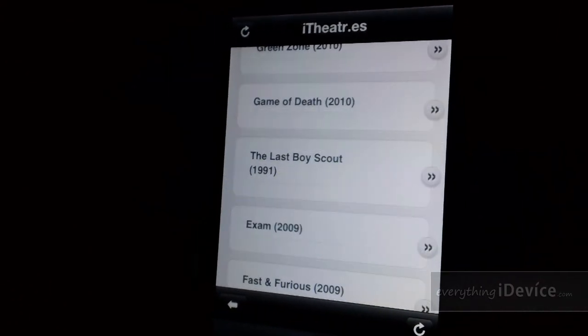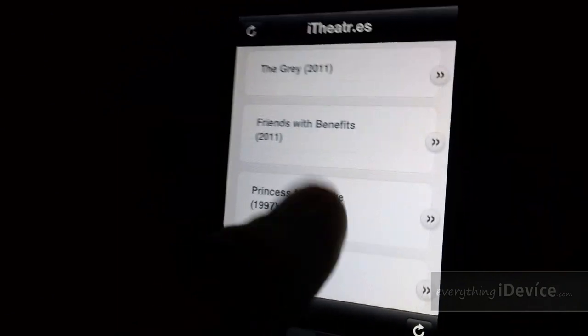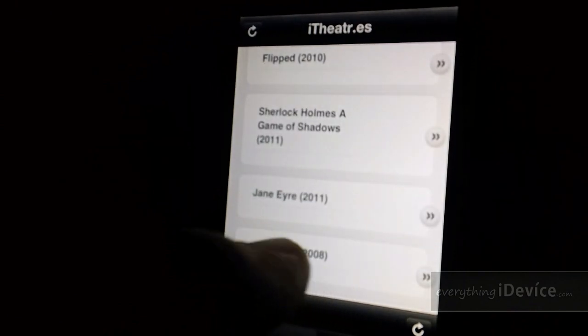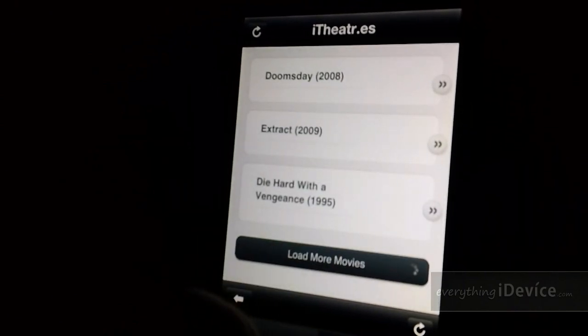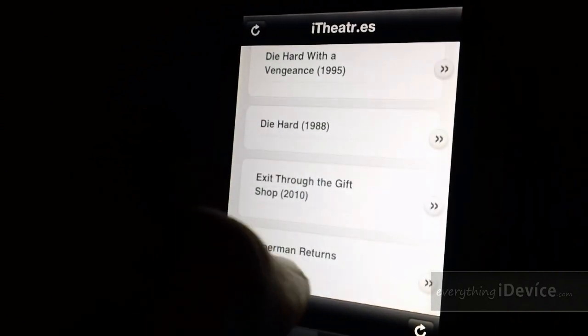This is a very cool application, guys — you're definitely going to want to go pick this up, trust me. Die Hard with a Vengeance is an awesome movie, along with the original.